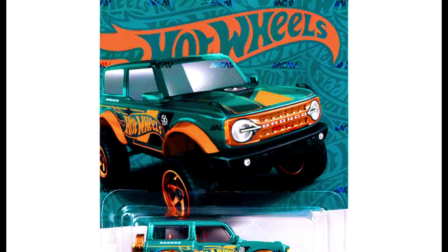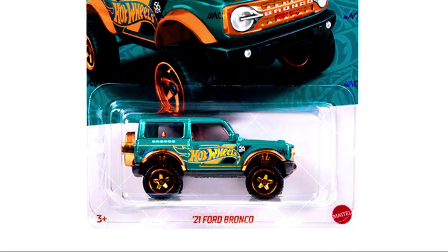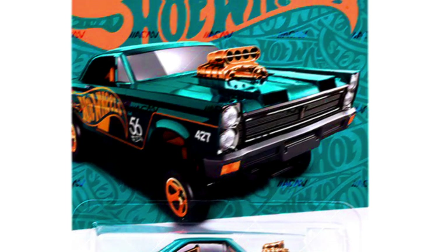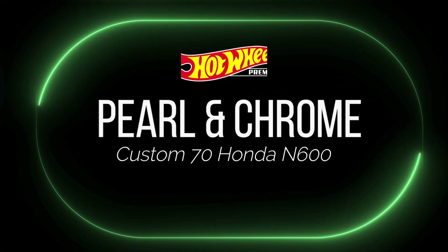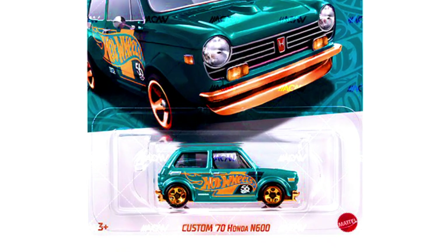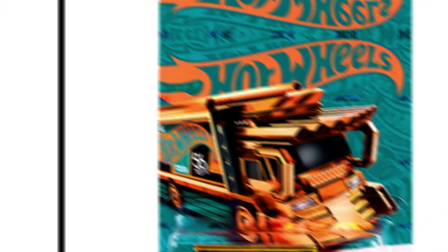Also in the Pearl and Chrome set: a 2021 Ford Bronco, a 1965 Mercury Comet Cyclone, and a custom '70 Honda N600.